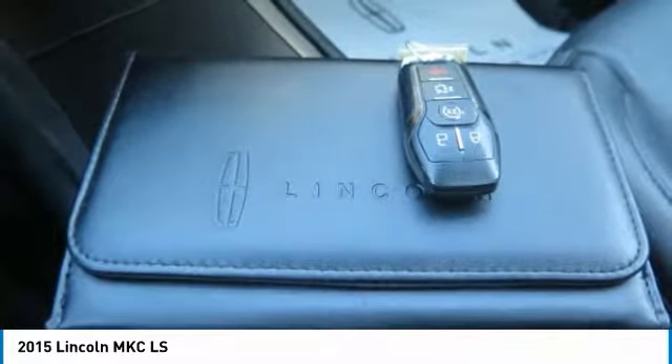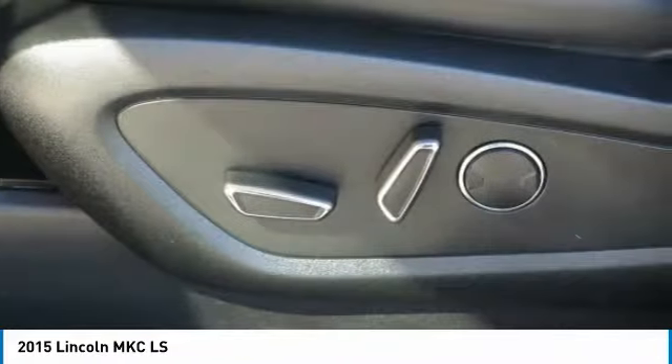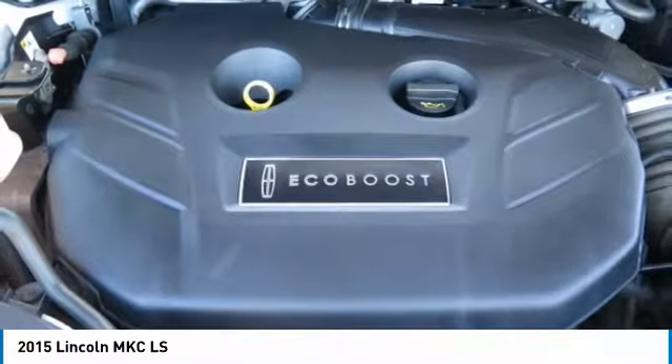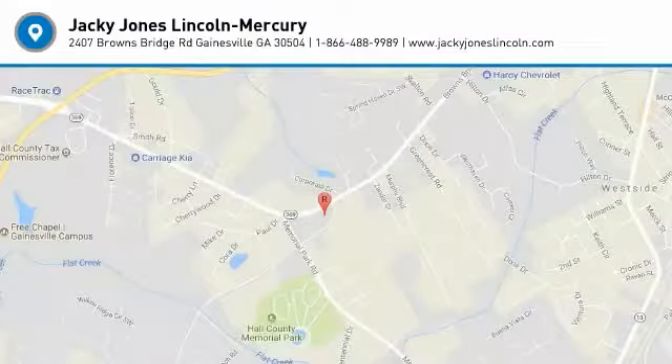Prices do not include government fees, tag, or title. Must print ad to receive quoted price and signed by internet manager. Subject to prior sale. Not responsible for typographical errors or then-generated errors. Please visit our home website to view a free auto-check history report and Carfax.